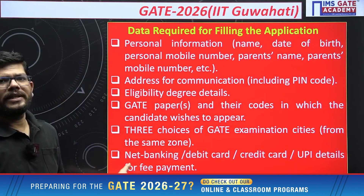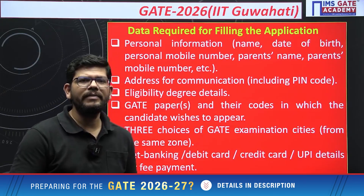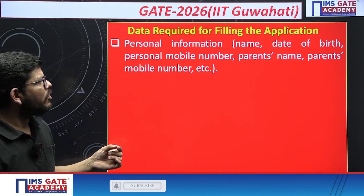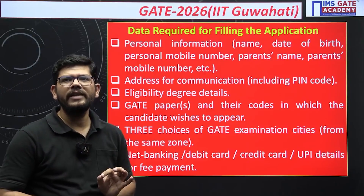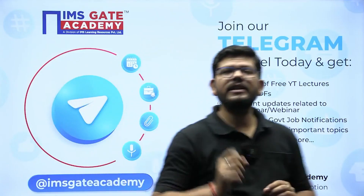Finally, have your payment details ready — whichever mode you prefer: net banking, credit card, debit card, or UPI. These are the important pieces of information you will be filling in and the list of documents you need. I hope you have taken note of this information, as it will help you while filling the form.